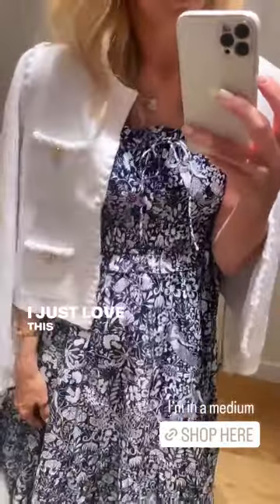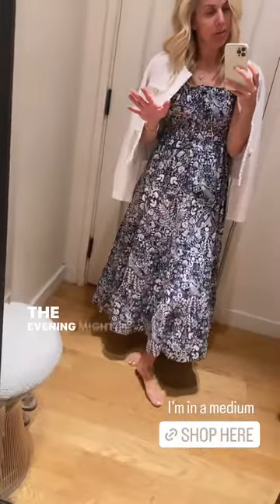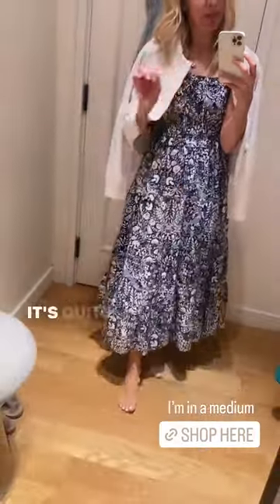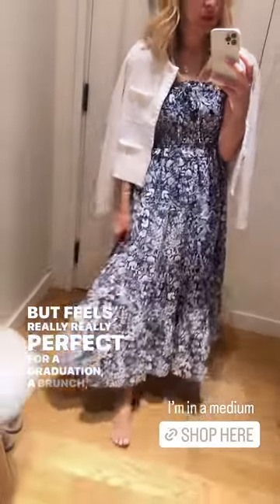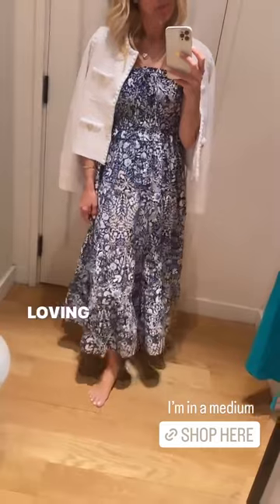I just love this crisp white piece. You might get cold — it might be warm during the day and colder in the evening — and you can just throw this over your shoulders. It's quite preppy but feels really perfect for a graduation, a brunch, a baptism, anything like that. I'm loving this.